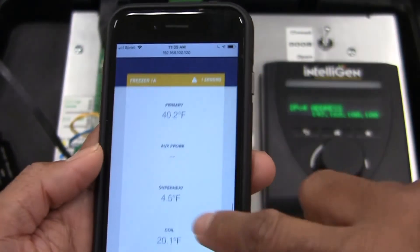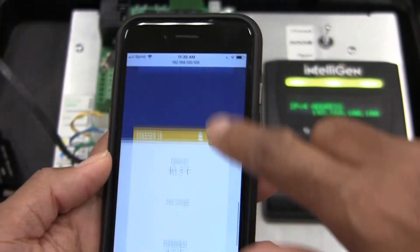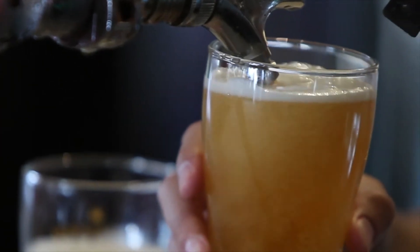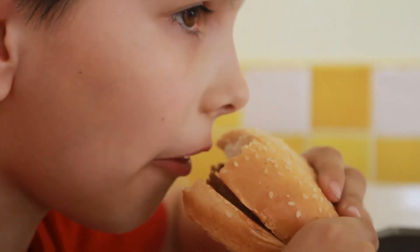I'll get a text message, and when I walk in the morning, I can already have my phone calls made and somebody out to fix it. The temperature control of this system is going to be super beneficial. It's going to help keep my produce quality top notch, help with my beer system, keeping it nice and cold, and just make sure that we are serving the freshest product possible to our guests.